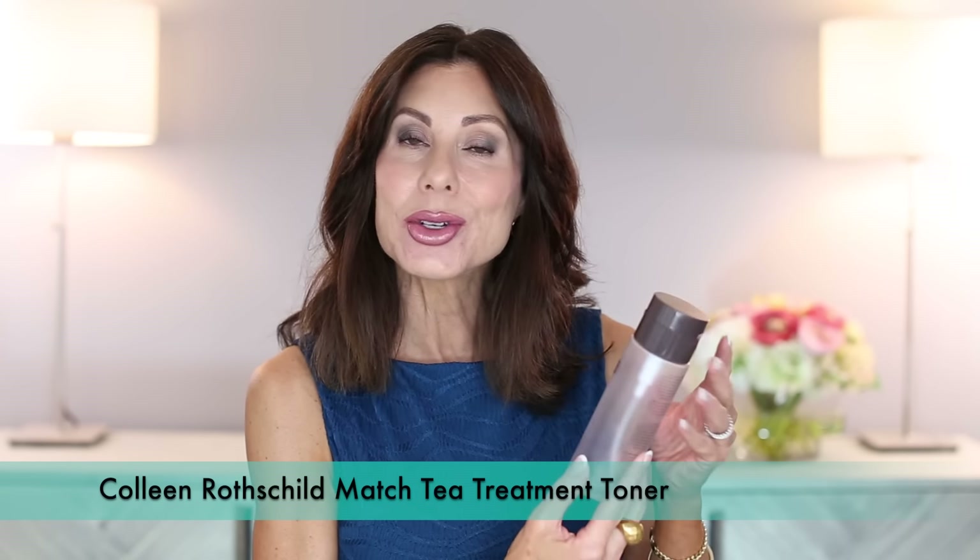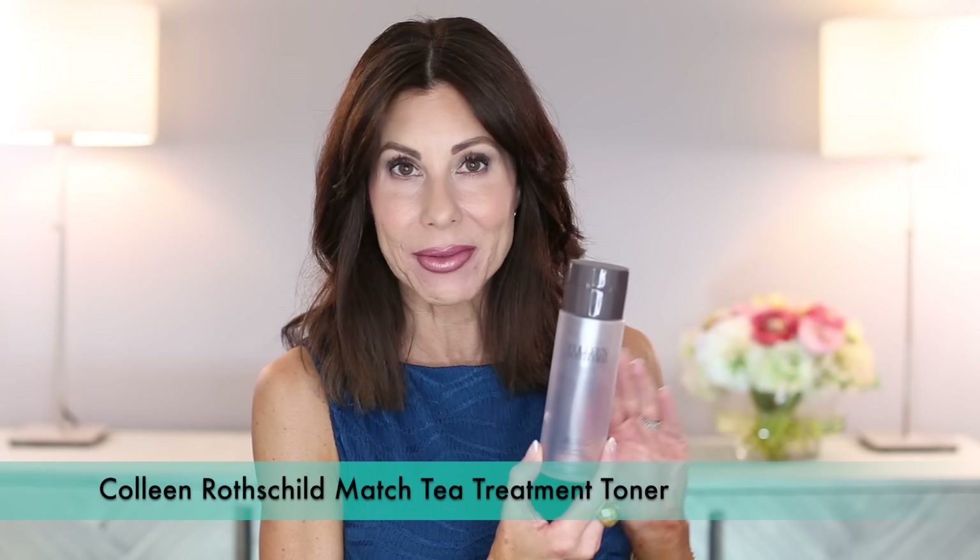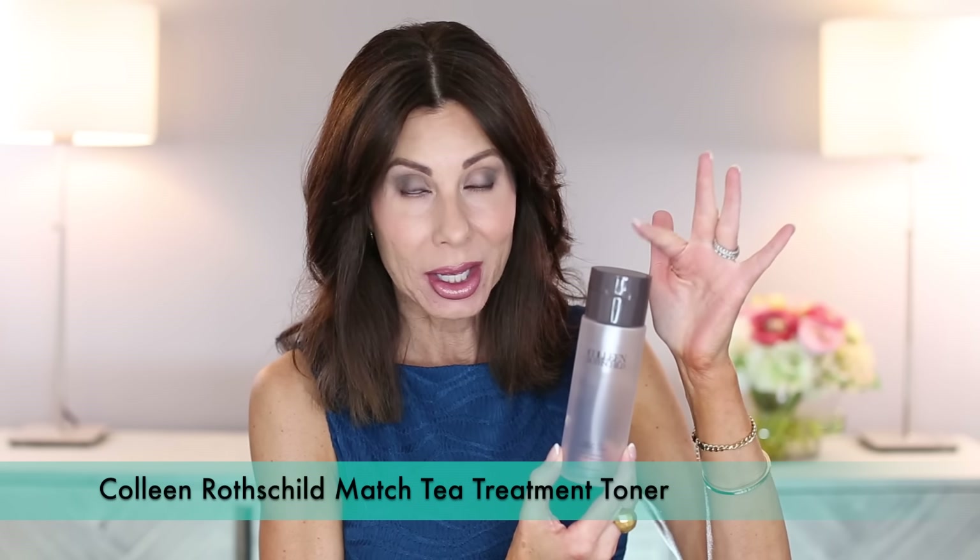I will have both the Colleen Rothschild and the Dr. Brandt linked. Another amazing product by Colleen Rothschild is the Matcha Tea Treatment Toner. I love everything about this product, including the pump, which is something that I do place value on. L'Occitane — wonderful product. You know I love it for the body, but I do love it for the face as well.